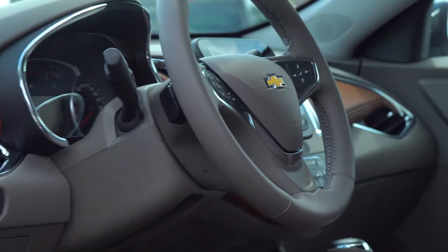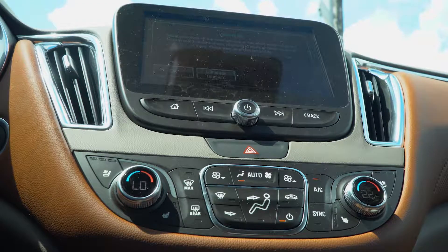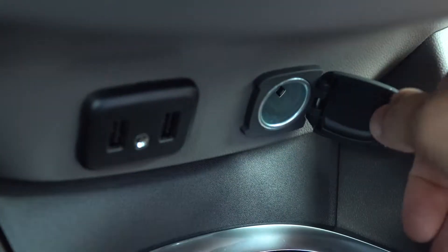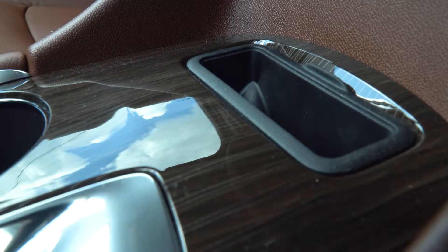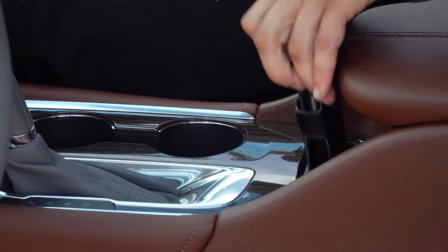The Malibu offers the perfect blend of form and function. An intuitive center console puts controls where you need them, while the available built-in USB ports and an available wireless charging station offer plenty of options for keeping your compatible devices connected and charged.